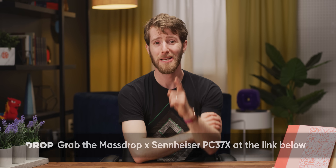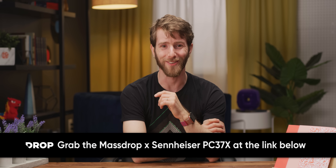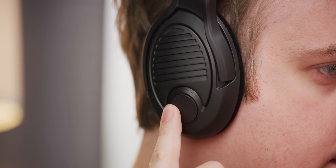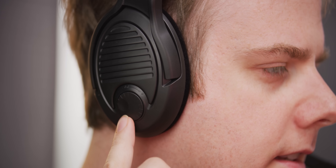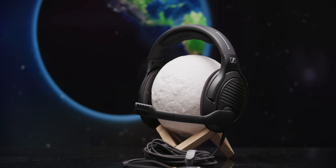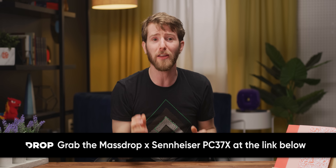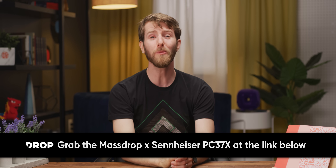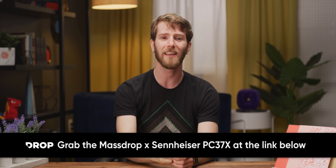Massive shout out to Drop.com for being our sponsor. The MassDrop and Sennheiser PC37X gaming headset features angled drivers and an open-back design, with drivers that come from the same family as the HD598 and HD600 series headphones. They offer great stereo imaging and locational accuracy, sound fantastic, are super comfortable, come with a noise-canceling microphone, and have sold over 45,000 units. They include a two-year warranty from the manufacturer, and you can check them out at the link in the video description.